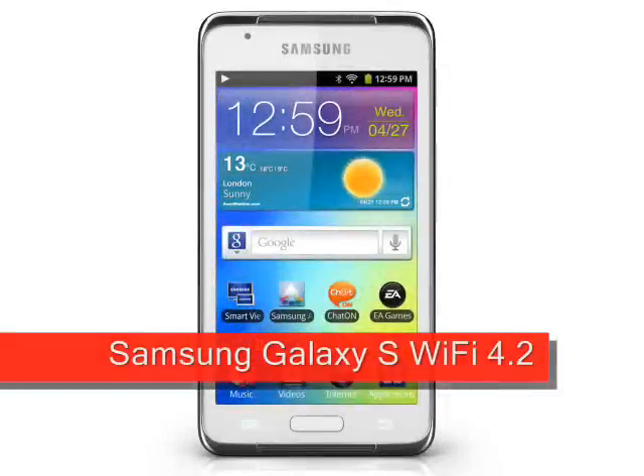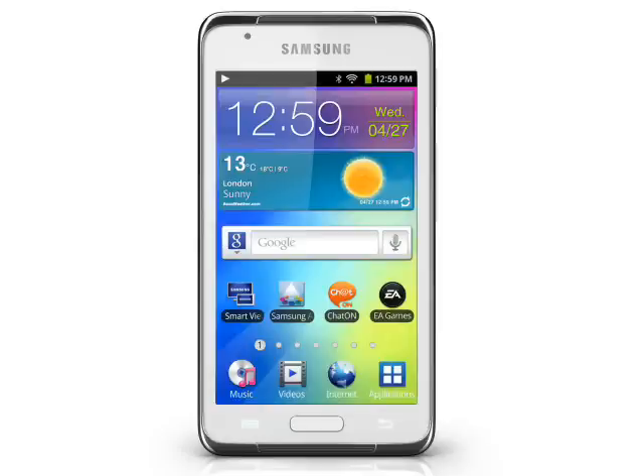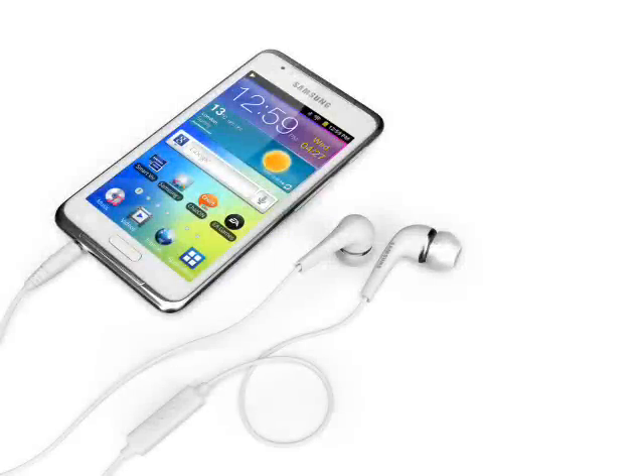Samsung Galaxy S Wi-Fi 4.2, expected 2012. The Samsung Galaxy S Wi-Fi 4.2 looks like a mobile phone, but it is actually a compact Android tablet that follows on from last year's Galaxy S Wi-Fi 4.0 and 5.0. In essence, this really is a smartphone with the 3G and GSM circuitry and supporting software removed.